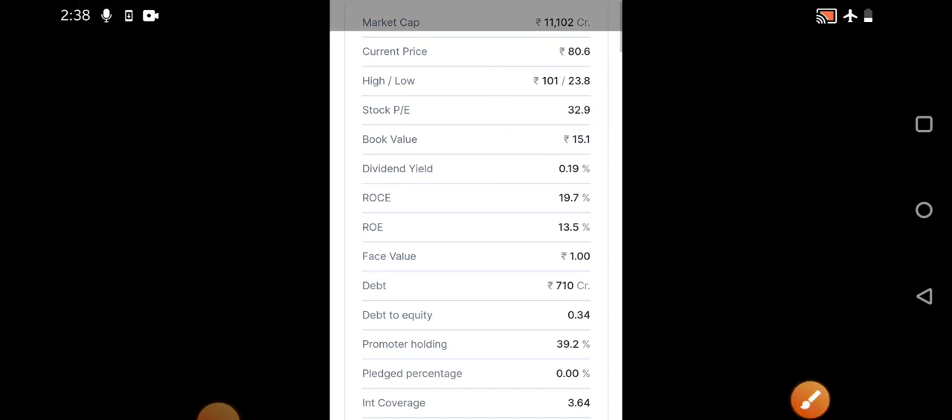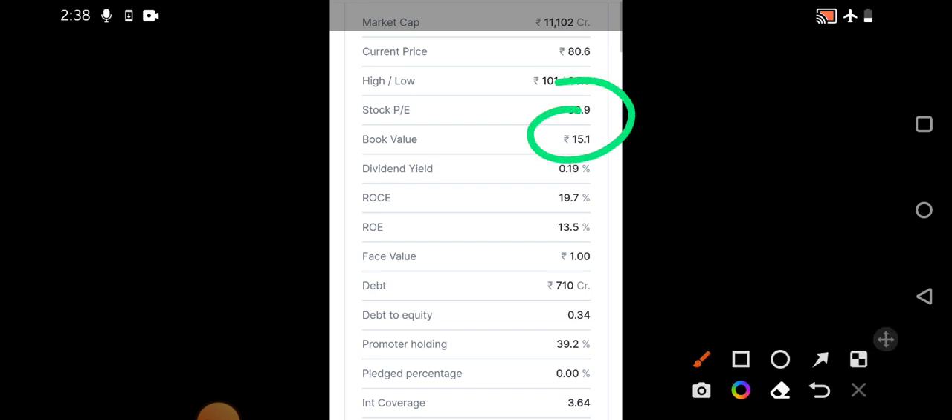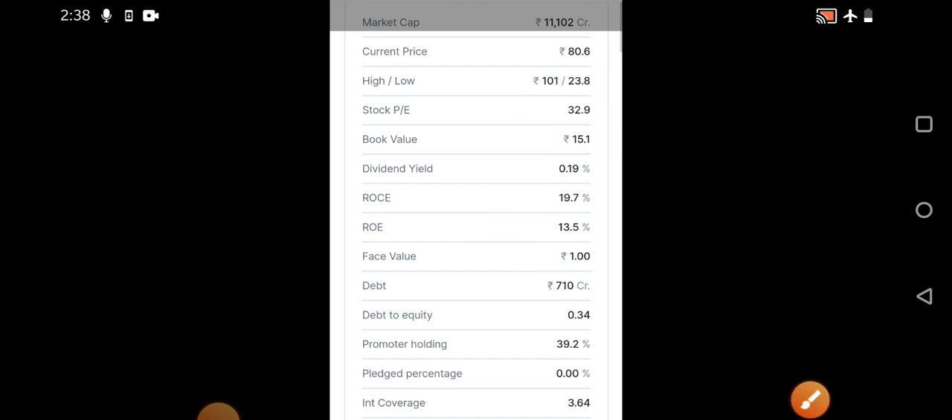The stock P/E is around 32.9 and book value is around 15.1. Return on capital employed and return on equity are pretty decent. Debt to equity is around 0.34, promoter holding is around 40%, and interest coverage ratio is around 3.64. Overall, it's a decent company and technically it's looking very good.